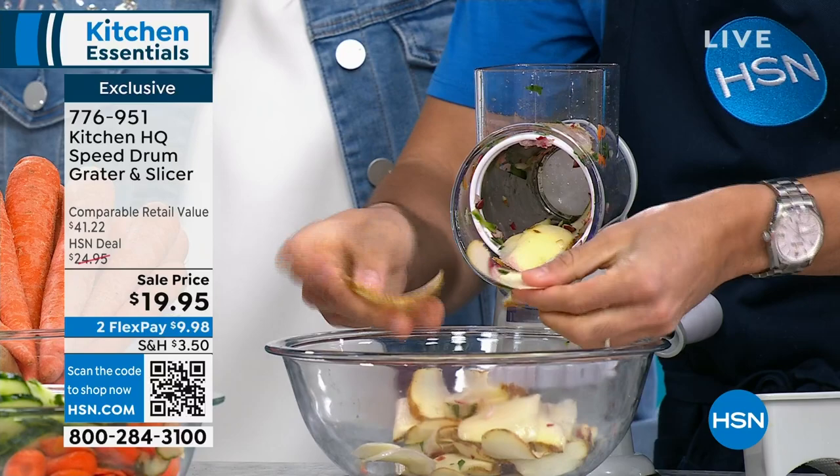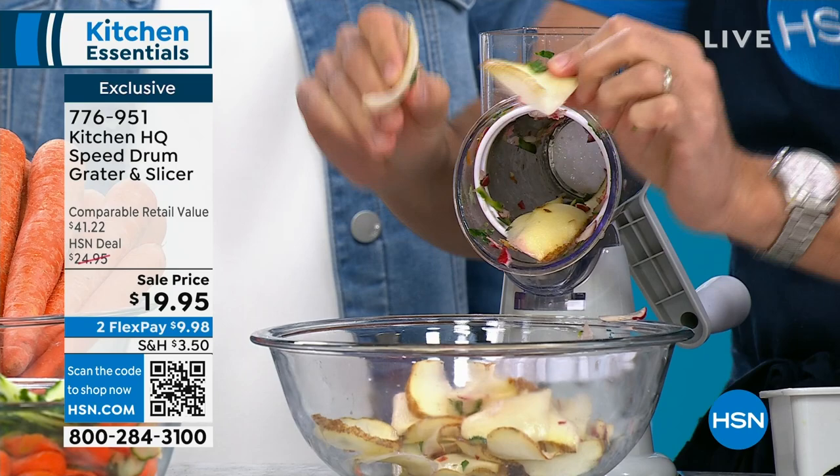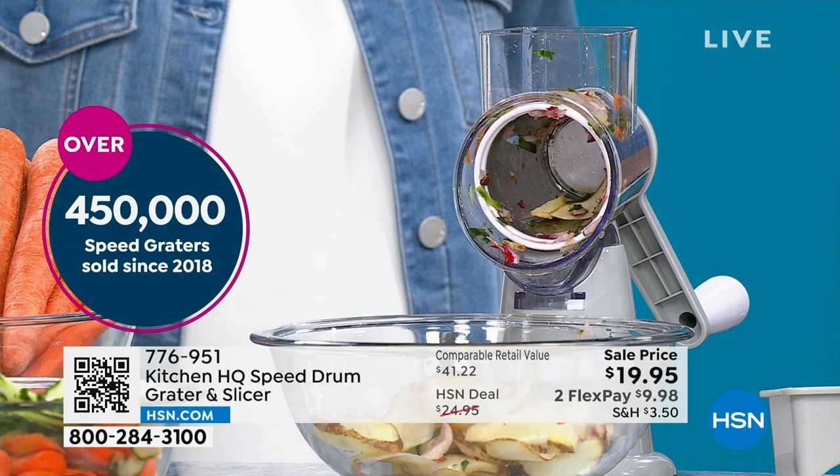Imagine homemade potato chips — perfectly thin, even slices. When you get them that thin, you can make chips in the microwave: put the potato slices in for five or six minutes and they get perfectly crispy. You can do beet chips the same way.